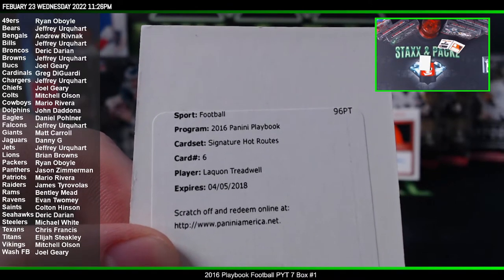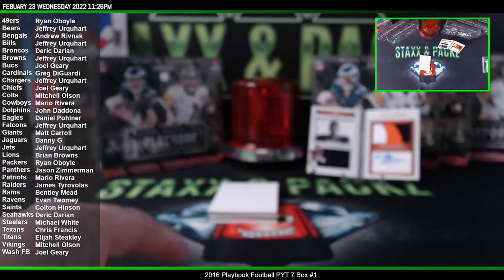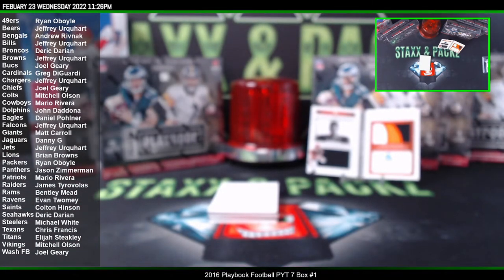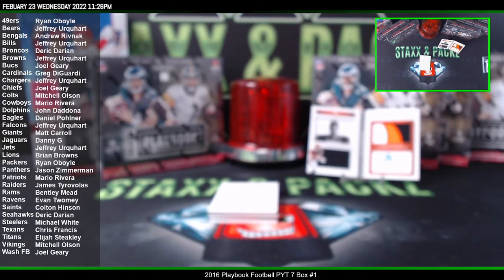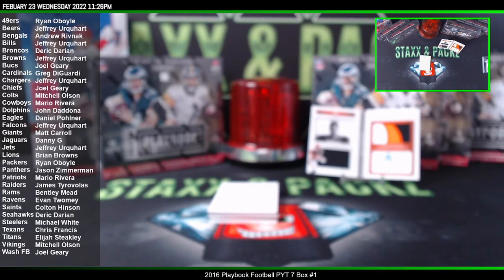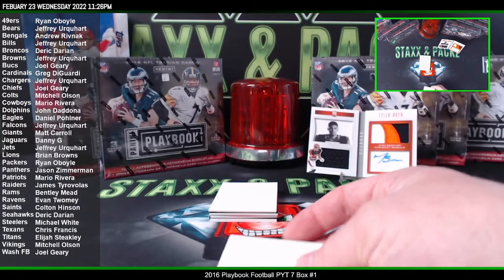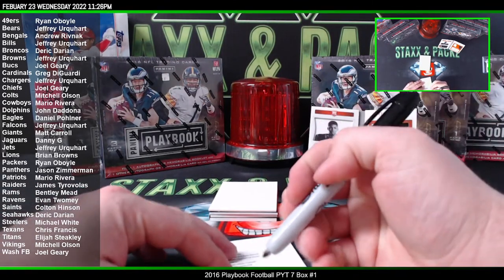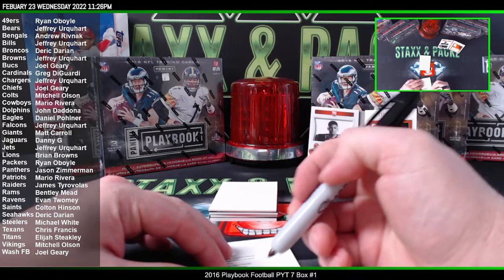Laquan Treadwell Signature Hot Routes. See where that goes. I think he was with the Vikings — but I'm not sure. That's where he was drafted. Yeah, it is Vikings, so that's a Viking card.